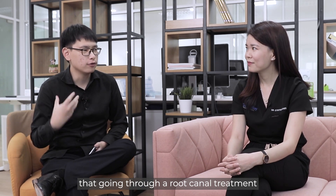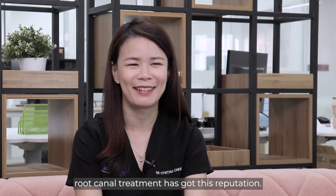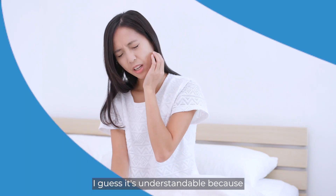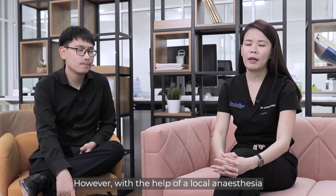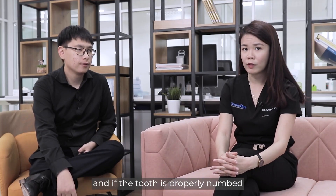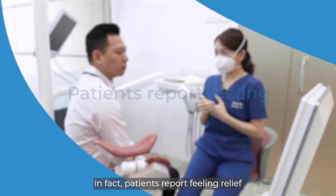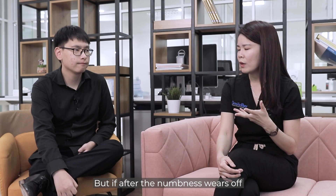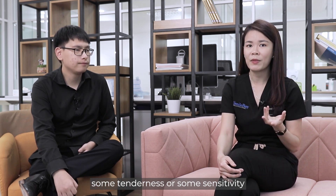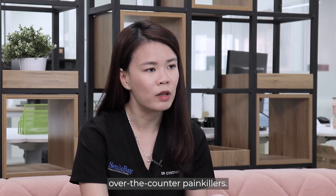I've heard patients say that going through a root canal treatment is very painful — is that the case? It's very unfortunate that root canal treatment has got this reputation. Sometimes when the tooth is very severely infected, it can be very painful even just touching it. However, with the help of local anesthesia and if the tooth is properly numb, most patients report feeling comfortable throughout the procedure, maybe just some minor movements or pressures but not pain. In fact, patients report feeling relief after visiting us. After the numbness wears off, some patients may experience tenderness or sensitivity, which is normal and manageable with over-the-counter painkillers.